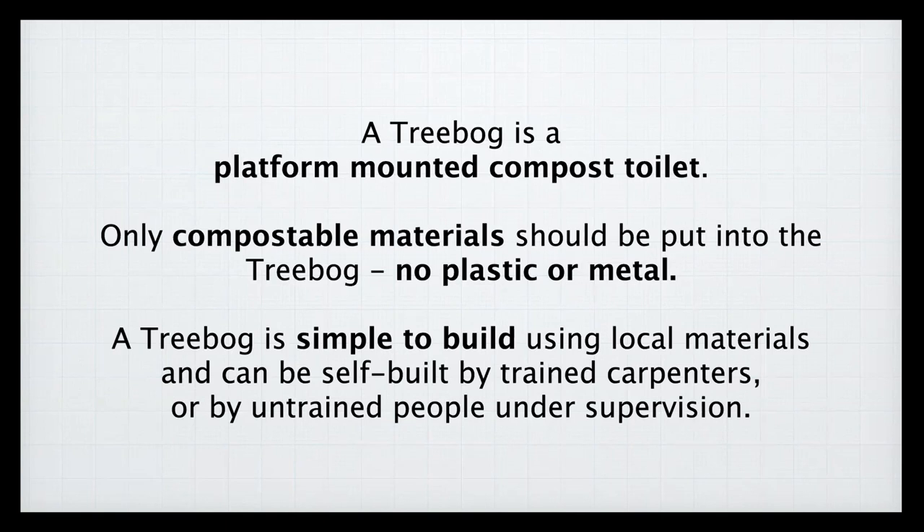The structure is very simple: it's a toilet above a compost heap. We've built tree bogs with trained carpenters or with untrained people under supervision. Later I'm going to show a series of slides of some totally untrained people — some of whom had never held a hammer before — building a tree bog in about four days.